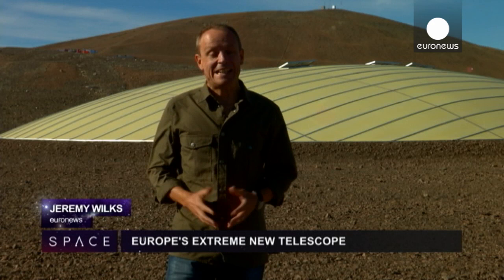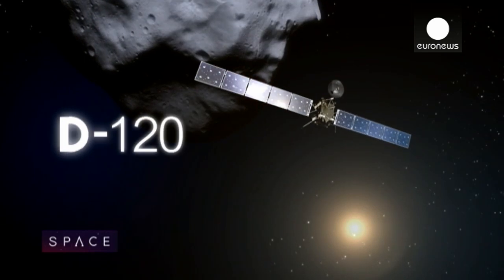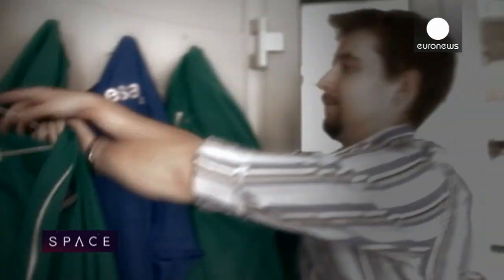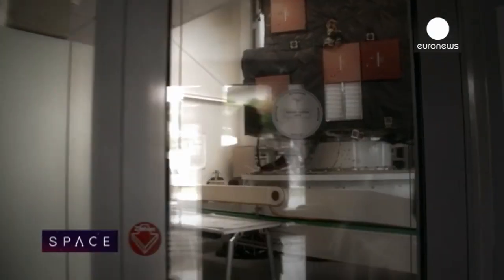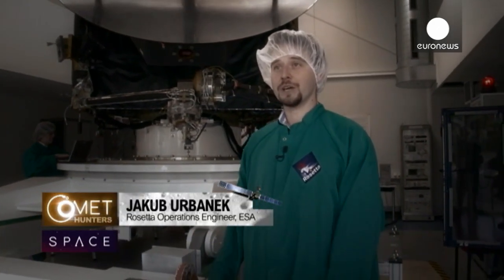All year we're following ESA's Rosetta mission as the team hunts down a comet and puts a lander on its surface. Today on Comet Hunters, Jake and Armel are in the clean room at ESA's operations centre in Germany, testing commands on an exact copy of the Rosetta spacecraft. While Rosetta is flying far away, we have a fully functional model here at ESA that we can use to test out various things that we want to do.